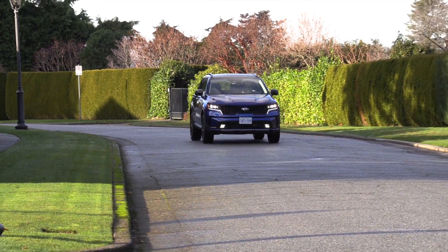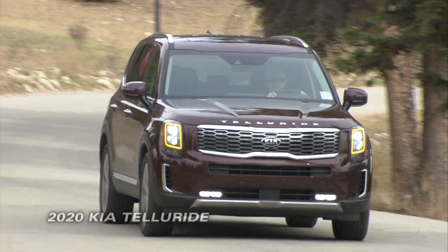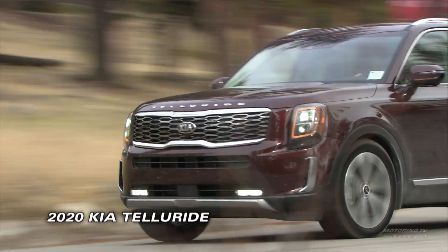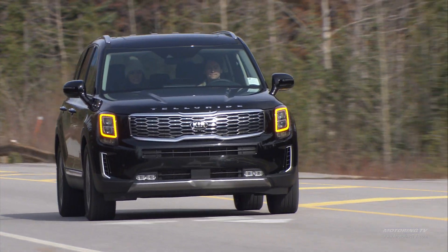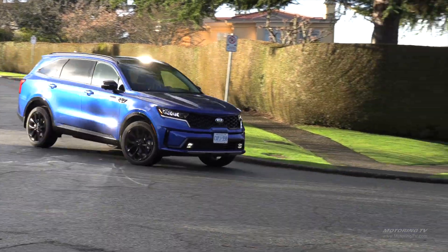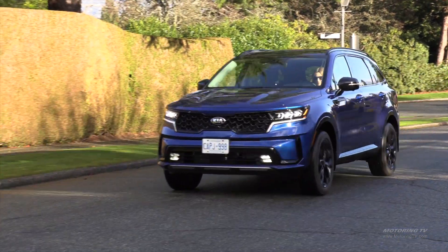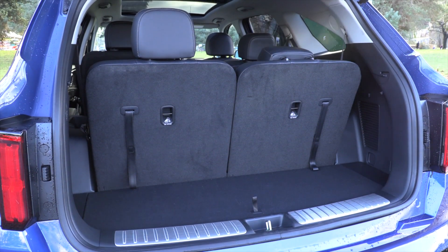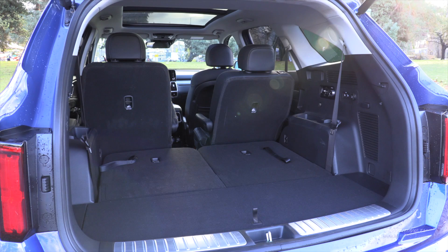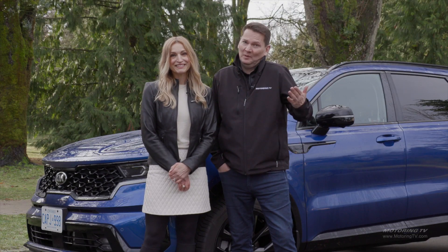Which one is going to be better for you as a mom — are you going to want the Sorento or the bigger Telluride? I think the Telluride is a fantastic product, but if I don't want such a huge vehicle for the city — parallel parking can be a little bit difficult — and I only need six or seven seats in a pinch, I think this Sorento is going to be just great. The good news for Kia is they have a lot of choices: a three-row Sorento, a three-row Telluride. So they're going to sell a lot of Kias — which one? We'll have to wait and see.